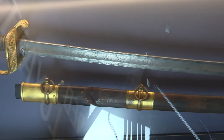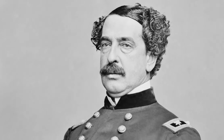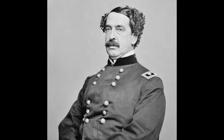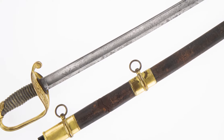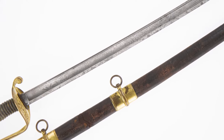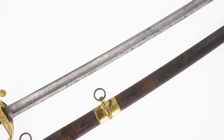This sword is a model 1850 foot officer sword, and it was carried by Captain Doubleday during the bombardment of Fort Sumter in April 1861. Doubleday was credited for firing the first shot against the Confederacy to begin the Civil War. This sword is significant and symbolic because it was on his person during that battle. Doubleday was assigned to the forts in Charleston Harbor in 1858, and as a New Yorker he found himself on duty at Fort Sumter in Charleston, serving with Southern officers of uncertain sympathies.